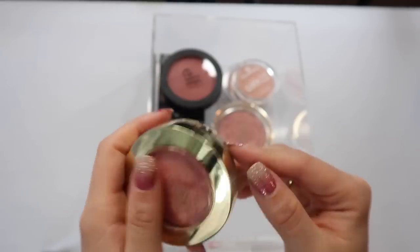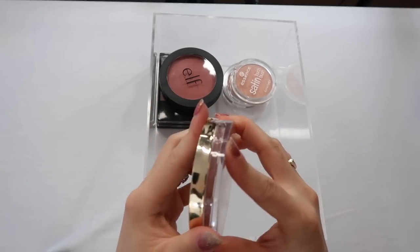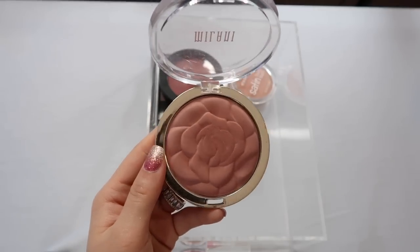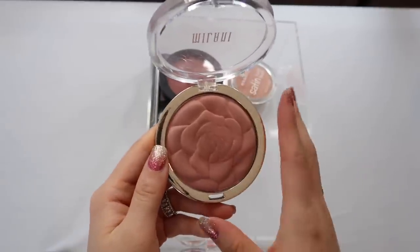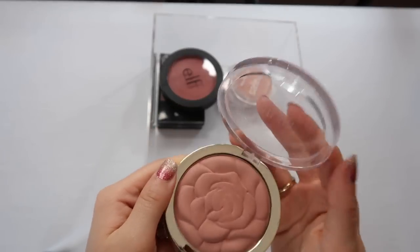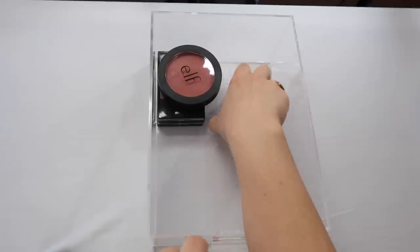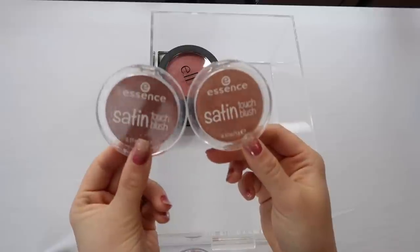I also have a Milani blush in a different formula — the Romantic Rose Blush. This one is not a baked formula. I got a really neutral, kind of rose color that's great for everyday. Milani is like the luxe of the drugstore if you ask me, and I really enjoy their blushes.